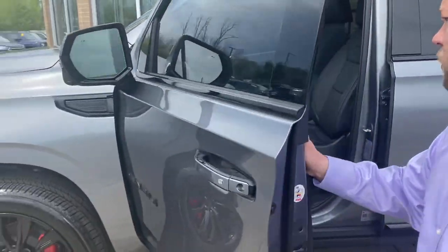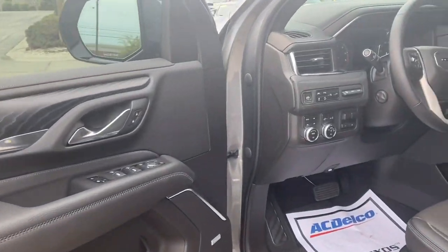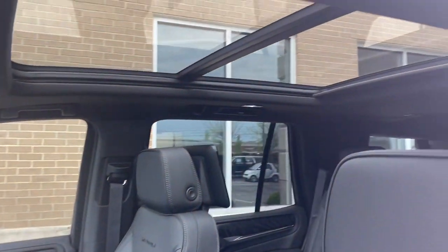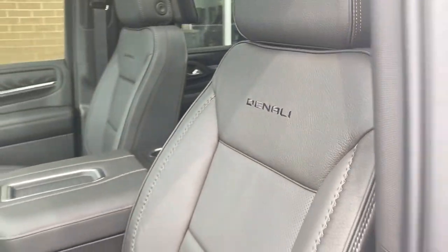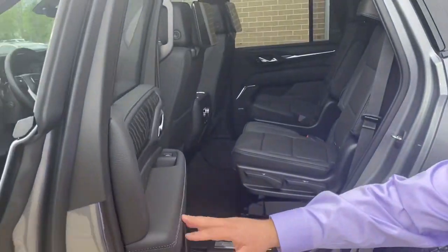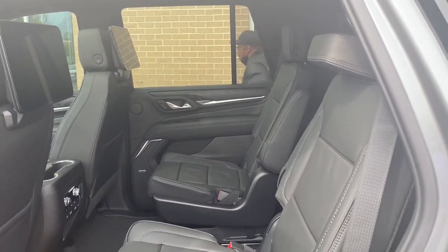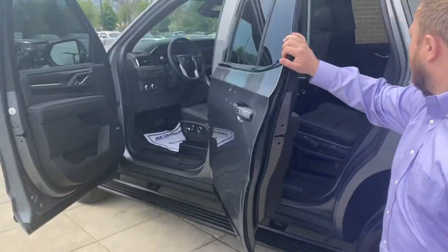Come on in. Check it out. You can see the black wood grain. Of course, it's fully loaded. No options spared here.